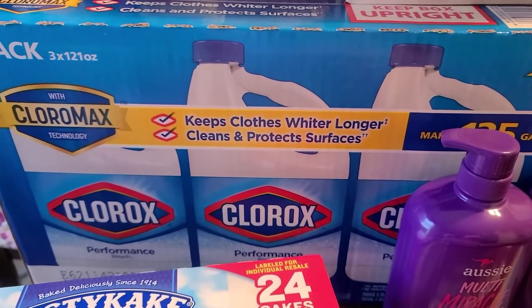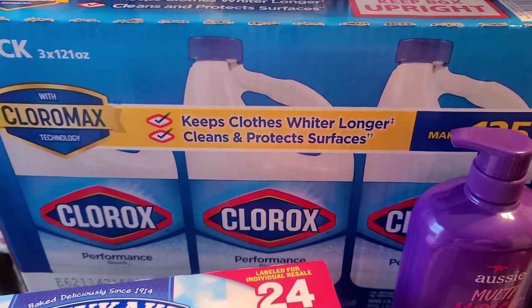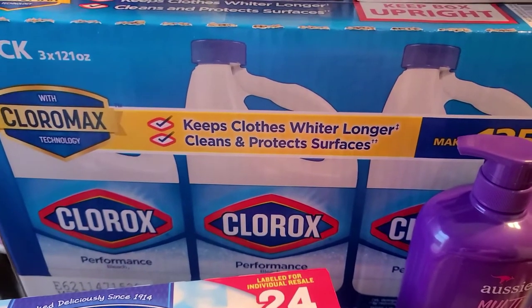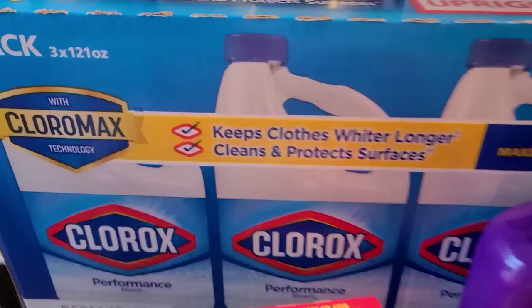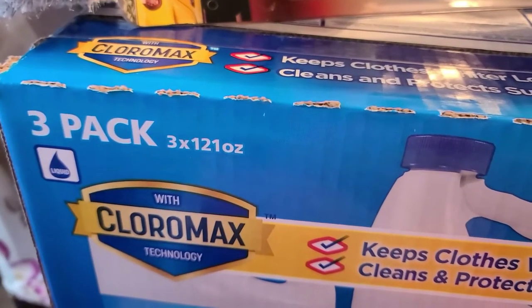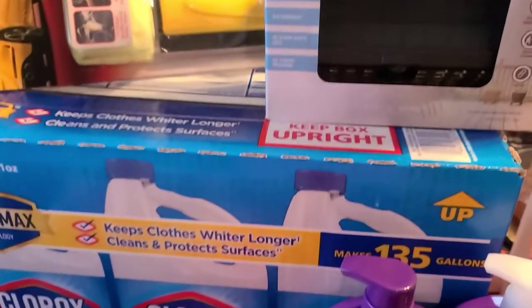I also picked up some Clorox bleach. I have to have my Clorox for my white clothes, you guys. I love Clorox. You get three of these and they're really, really big bottles. You can see here it says 121 ounces. So yep, got some Clorox.